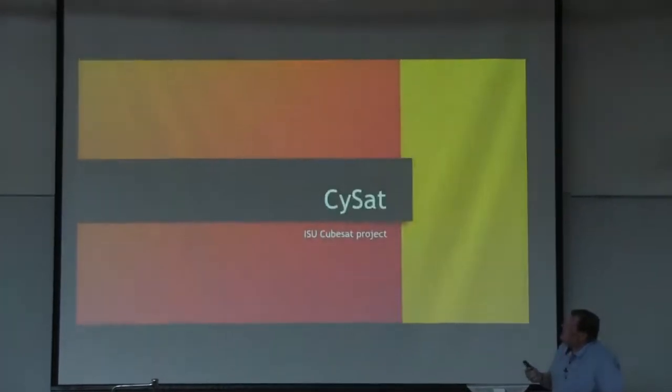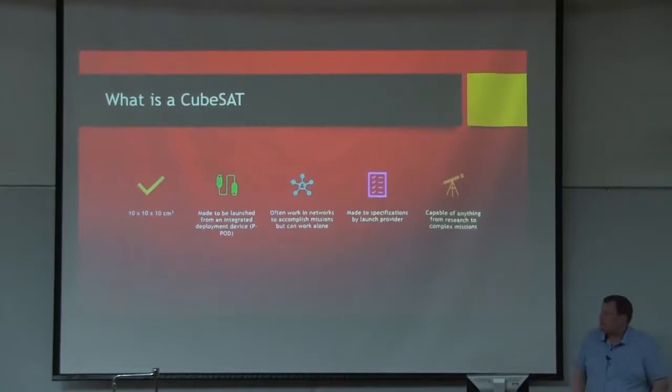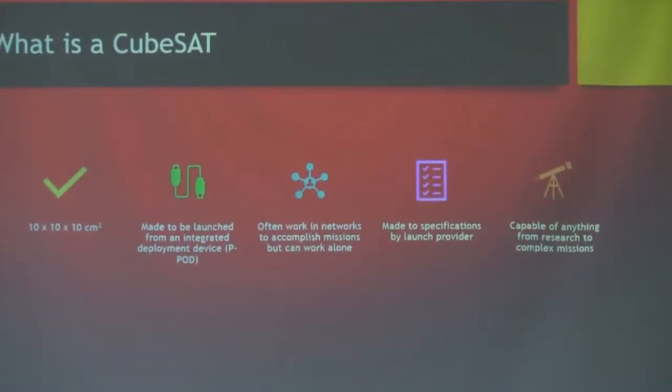PsiSat is our CubeSat. First of all, what is a CubeSat? It's 10 by 10 by 10 cubic centimeters — that is the base, what they call a 1U CubeSat. It's made to be launched either from a rocket or, more recently, from the ISS, which is where we will eventually be launched from. There is a pretty large network of universities and even high schools that have launched CubeSats, with specifications students have to meet. CubeSats have ranged from intense research projects to amateur radio payloads and many other things.